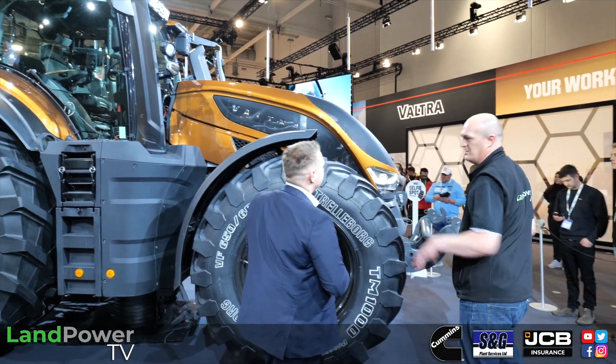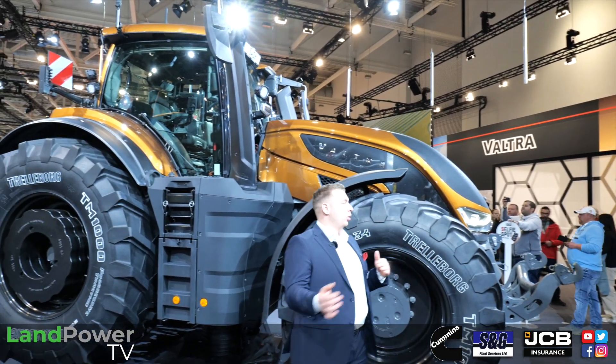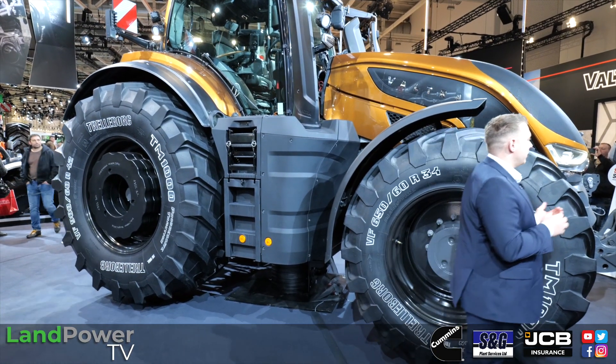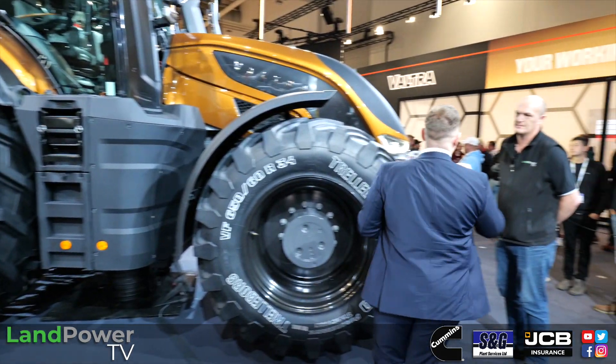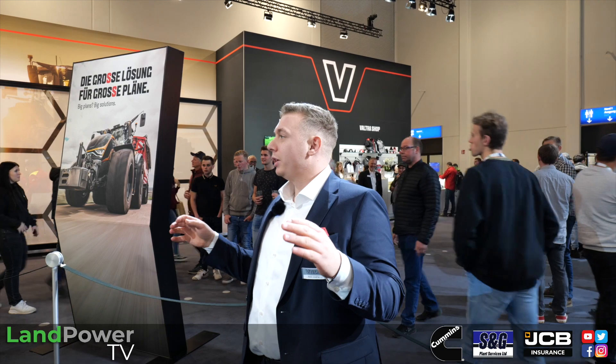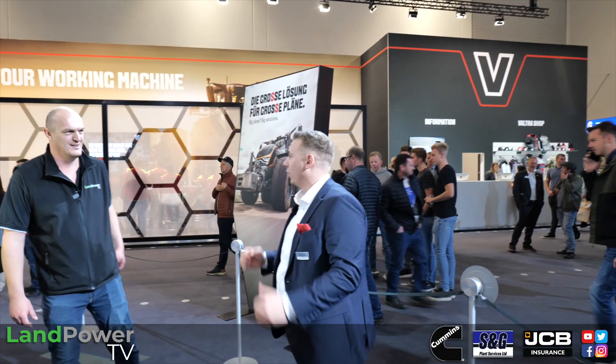On the engine side, it's an 8.4-litre unit. Previously the S Series had a dual turbocharger, but now it uses a single turbocharger. Horsepower has increased to a range of 200 to 420 horsepower, and this is without boost - meaning you have that full power available from the start, all of the time.